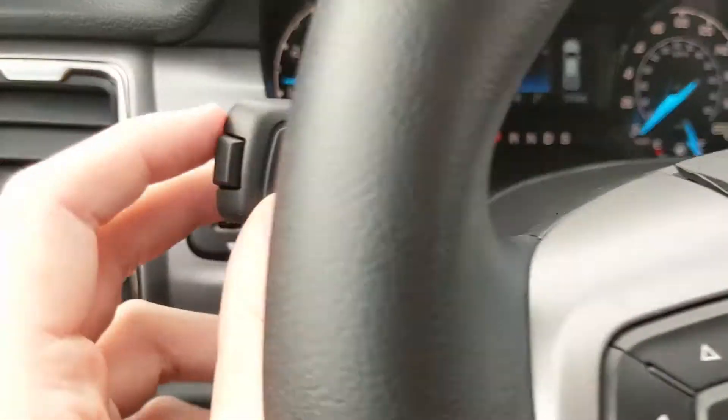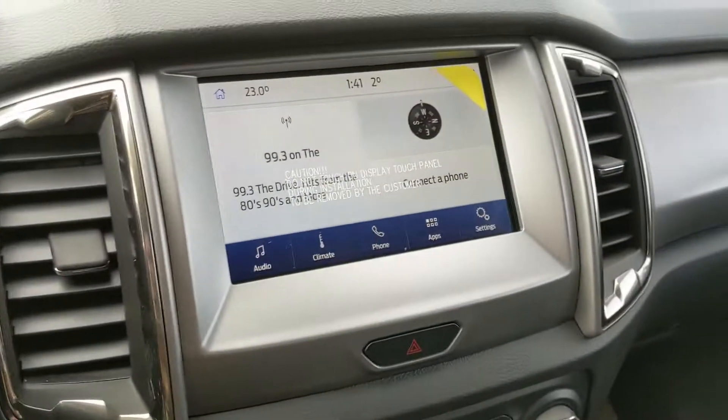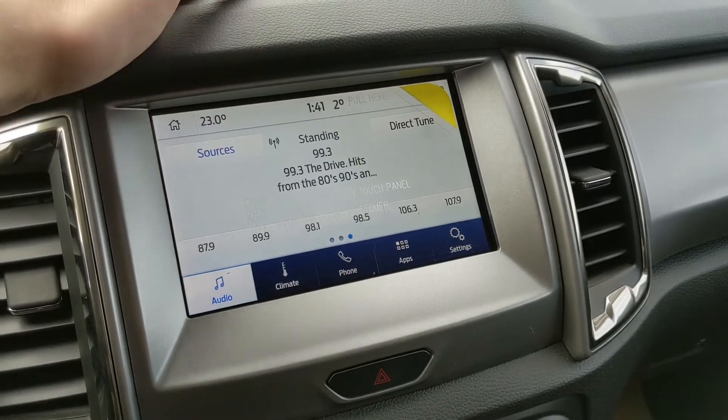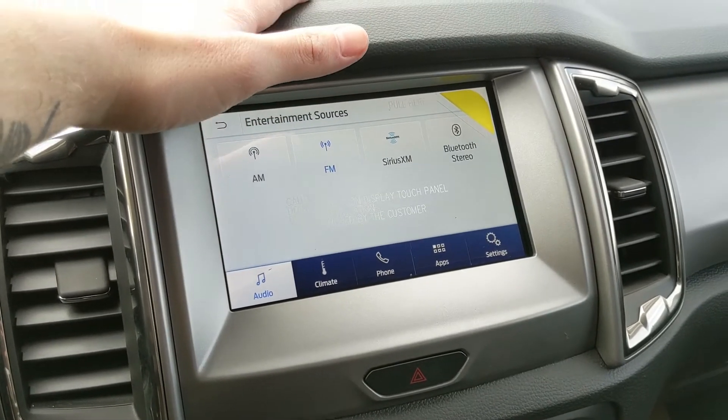Moving on, you also have your lane keeping system on the end of your signal stalk. Then moving on to your center infotainment screen, which offers radio, Sirius, and Bluetooth, so you have some options there for whatever you want to listen to.